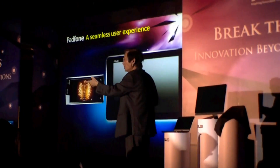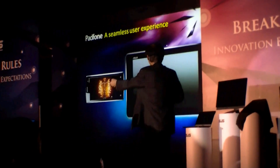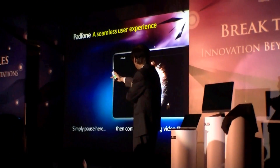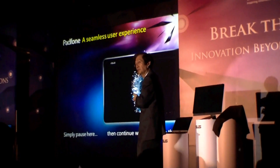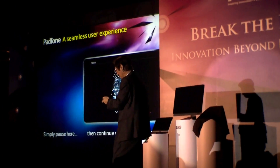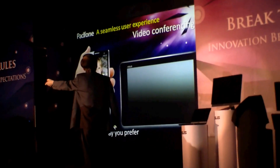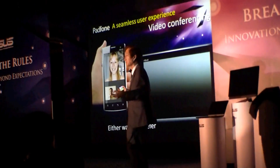A real seamless user experience. Simply pause here, and then continue watching the video there. The video conferencing.